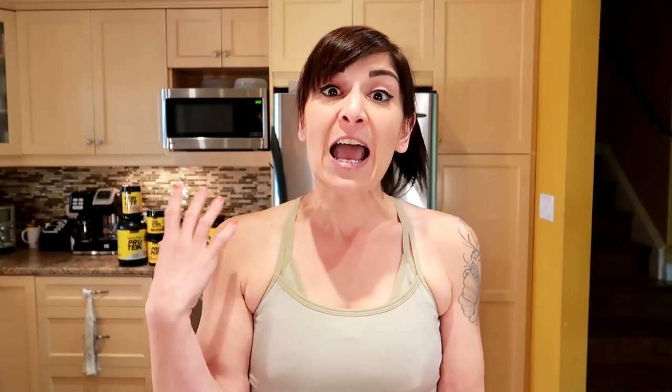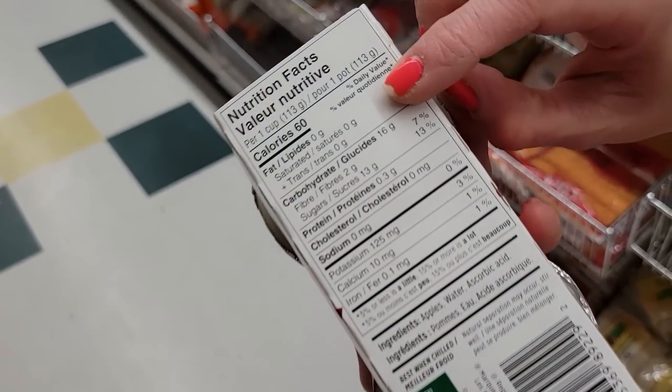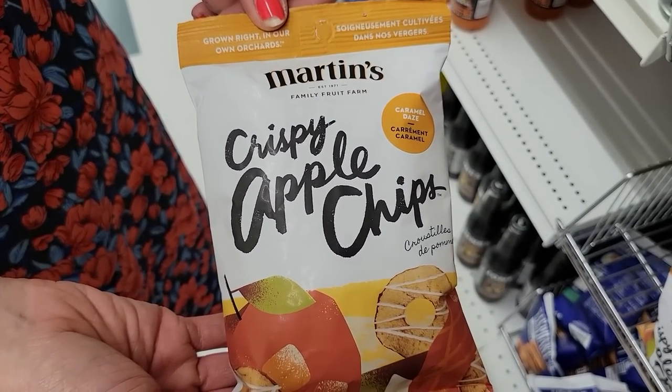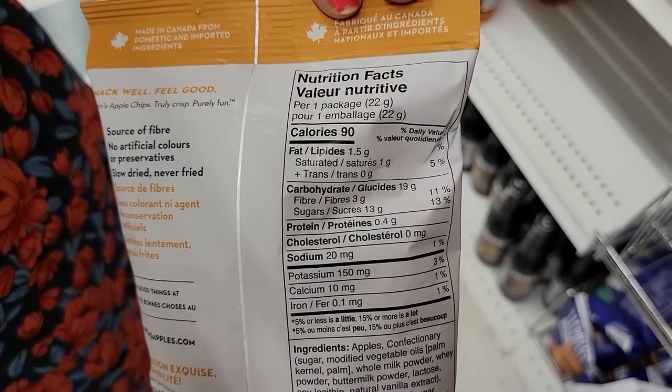Number thirteen: Applesauce cups. One cup is 60 calories, so you can actually eat three of them and get a full belly for 180 calories. Number fourteen: Martin's Crispy Apple Chips with caramel drizzle. One mini bag is 90 calories, or two for 180 calories.